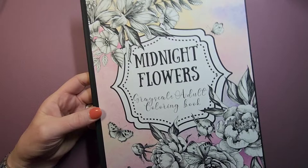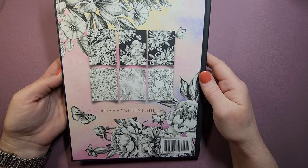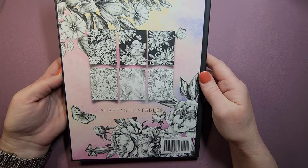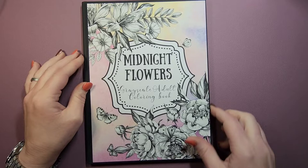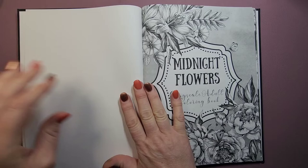It's called 'Midnight Flowers.' It's a grayscale book and it's by Aubrey Printables. I'm probably going to do a little bit more research on this because I'm trying to figure out if this is a legit book or if it's stolen or what, because it was strange that I couldn't find any flip-throughs of it. She has a few other books and it's just kind of weird that nobody had a flip-through of it.